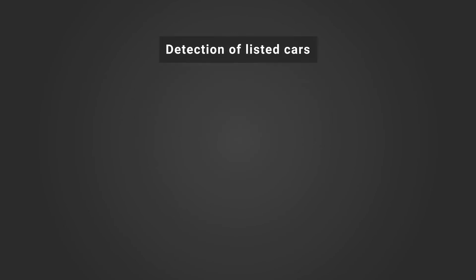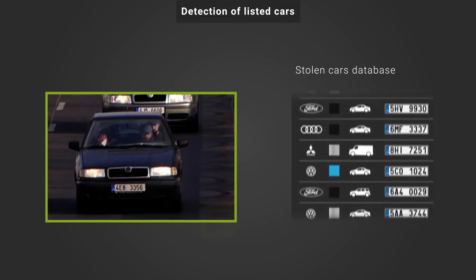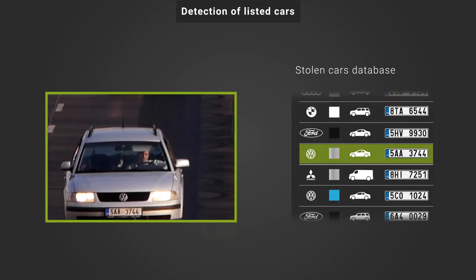Automatic detection of listed cars: NumberArc checks the recognized license plates against a database of stolen cars. If there is any match, it signals directly to the control panel of the police department.